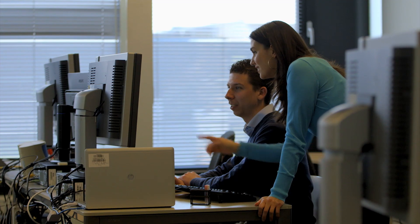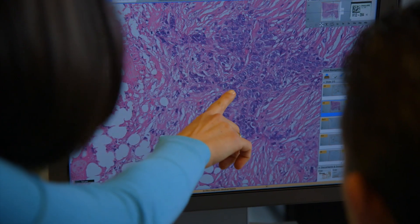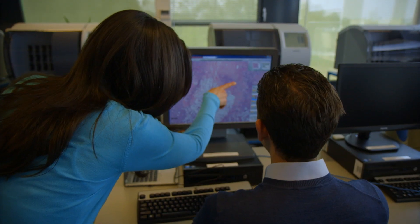But now images can be uploaded to a secure server and shared instantly. Things that could take weeks can now take a couple of hours. This really revolutionizes our way of getting to a diagnosis.